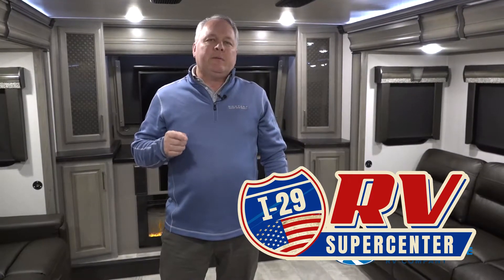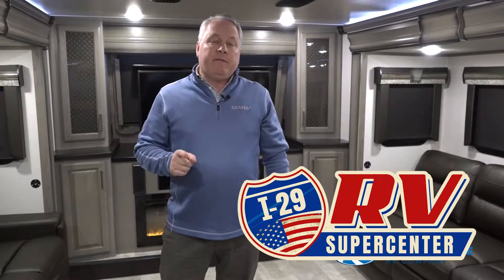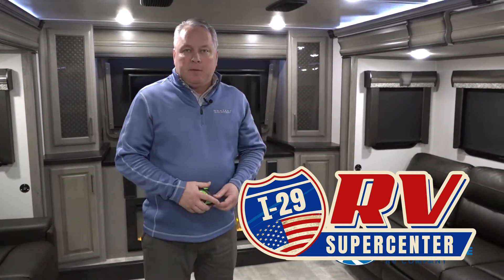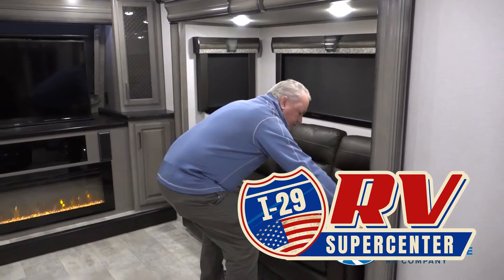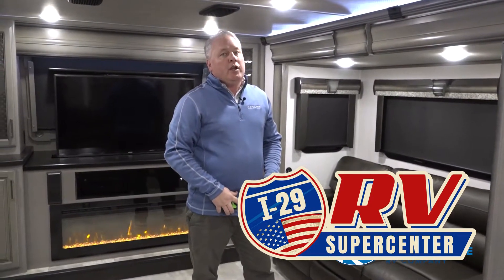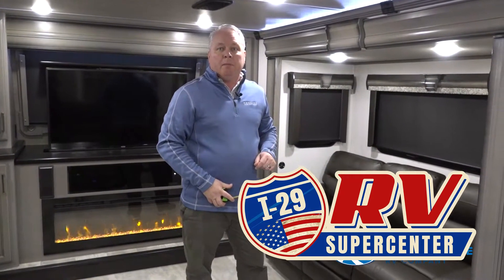These things will highlight some of the things we have that are way better than what the competition does. And one of them to start with is our sofas. In ours, our sofas actually measure a full 74 inches from wall to wall. Now you won't find that in the competition. You not only get one of those, but you get two of them. So I'll quickly show you how they get made into beds.